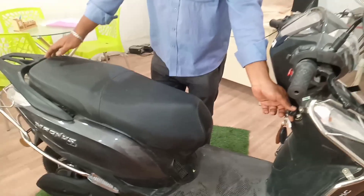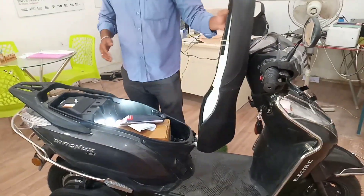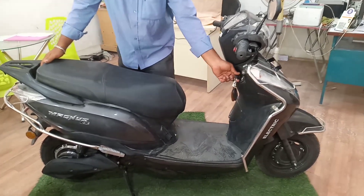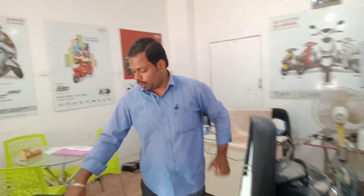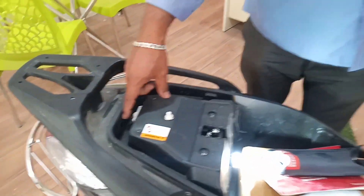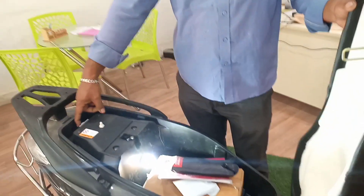The battery locks automatically. We are using the battery, which has a chip on it. We are very supportive of the service.